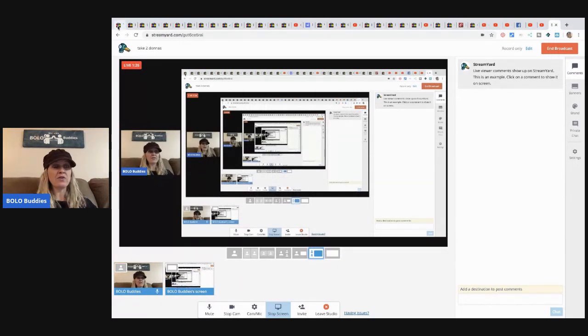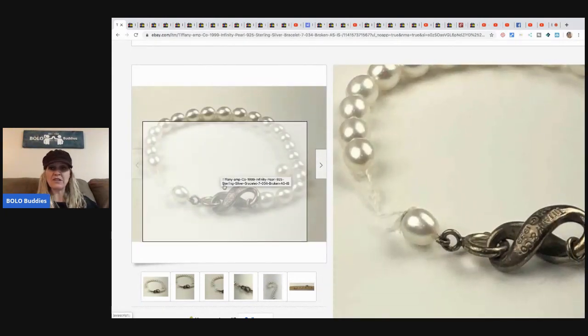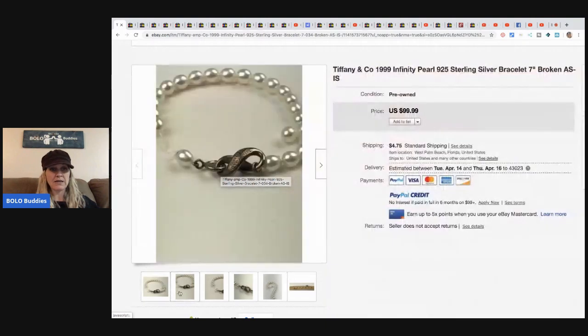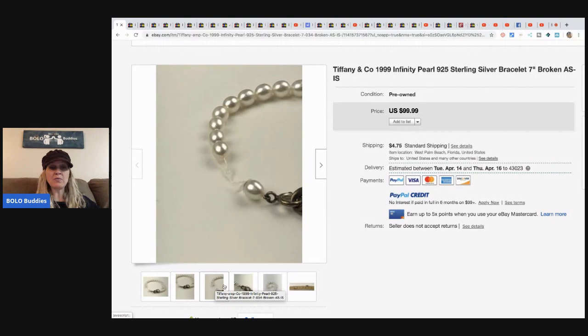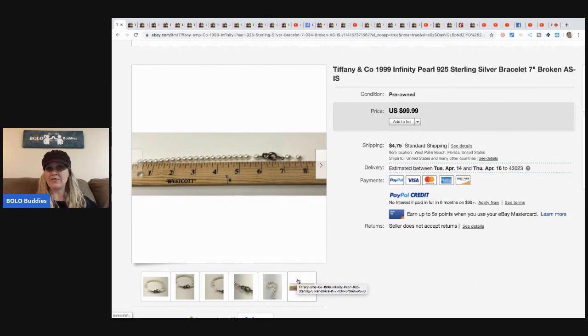The first item is this Tiffany and Company 1999 Infinity Pearl 925 sterling silver bracelet. This bracelet is broken — it came in a craft and watch jewelry jar. Donna does some jars that are wearable jewelry and some that are crafters. The guy that bought it paid $26 with free shipping for the whole jar. He sold this one item and took a best offer of $50, so he's already doubled his money with everything else left to sell.